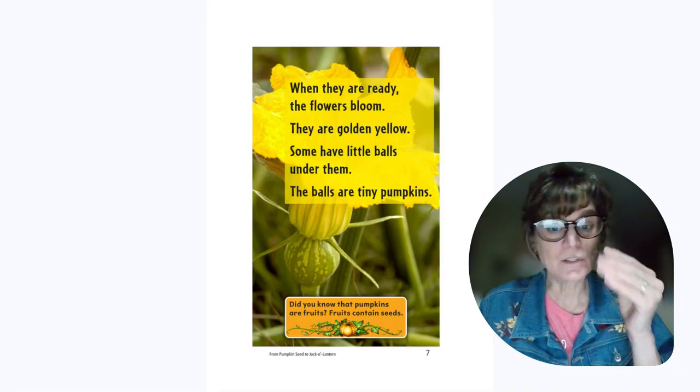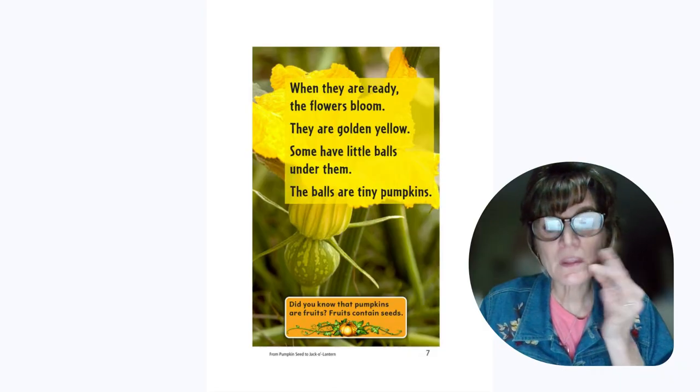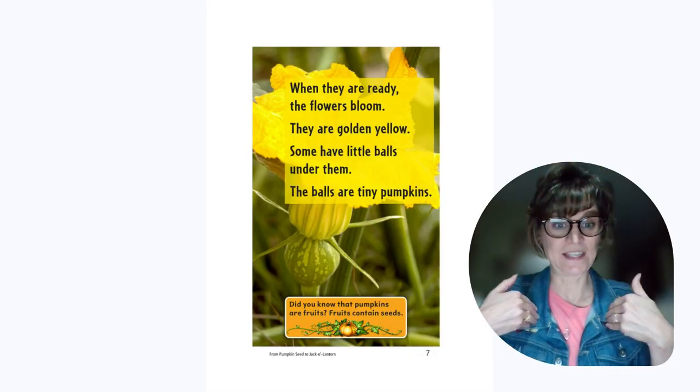Did you know that pumpkin is a fruit? Fruit contain seeds.